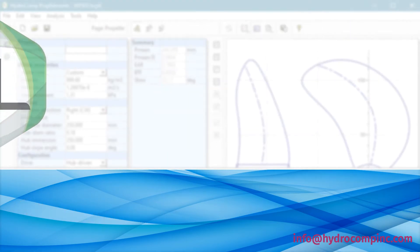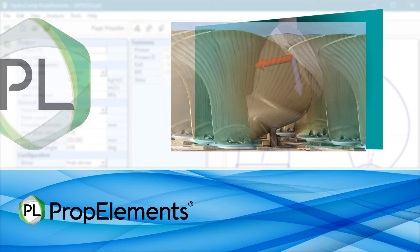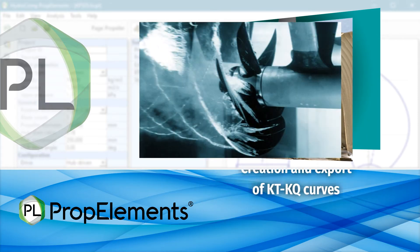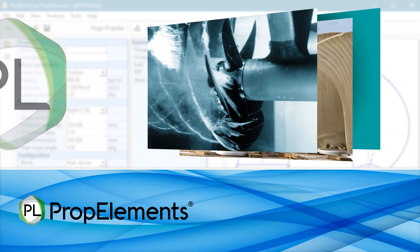PropElements delivers detailed propeller design and analysis to capture on-the-hull performance for vessels of all sizes. HydroComp's unique wake-adapted design codes aid in developing optimum characteristics, while PropElements' other features assist in review of cavitation, performance analysis, and the output of final reports and performance curves.